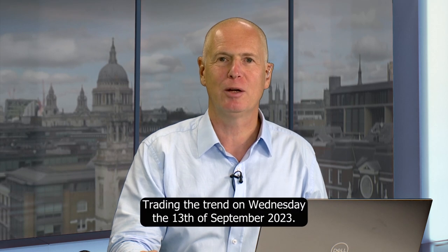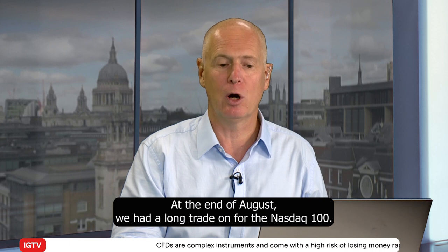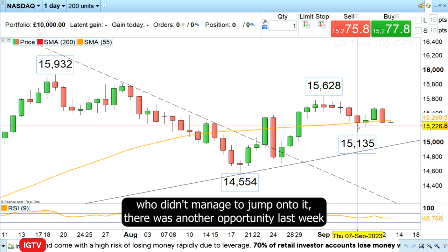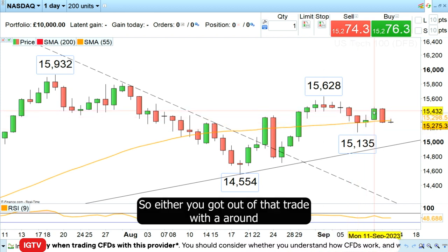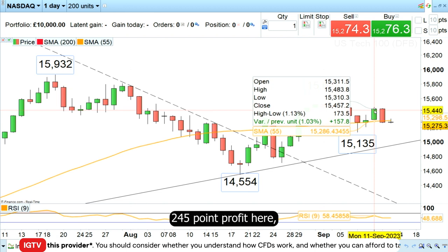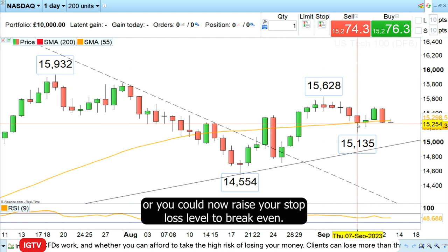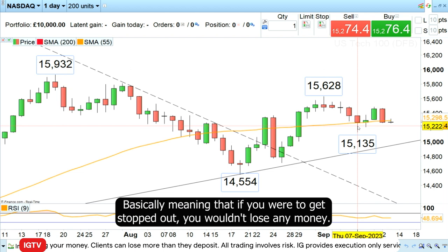Good morning and welcome to Trading the Trend on Wednesday the 13th of September 2023. At the end of August we had a long trade on for the Nasdaq 100, and for those of you who didn't manage to jump onto it, there was another opportunity last week to do so. Our entry level was at 15,220, so either you got out of that trade with around a 245-point profit, or you could now raise your stop loss to break-even, meaning that if you were stopped out you wouldn't lose any money.